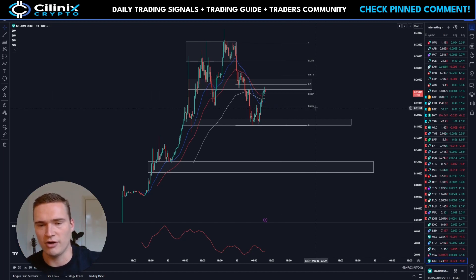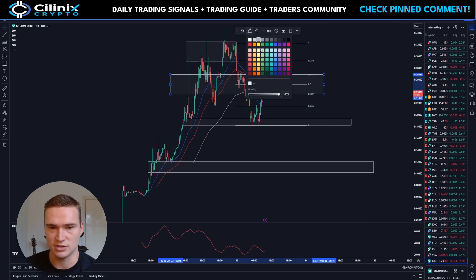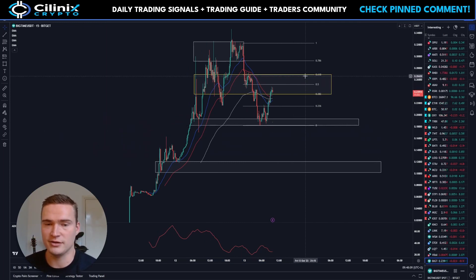The answer really lays in the technicals. The main resistance level is between the 0.382 and 0.618 Fibonacci levels, which are the two strongest Fibonacci levels. You can also see historically that those same areas have been respected.